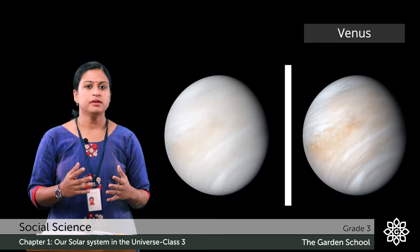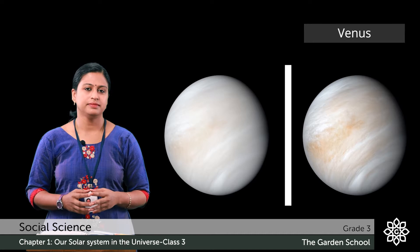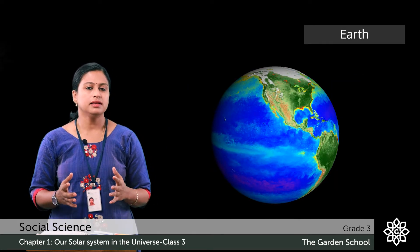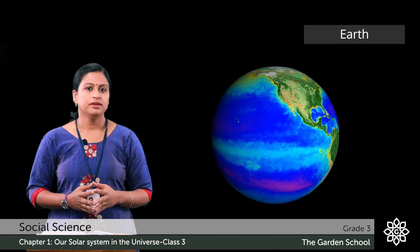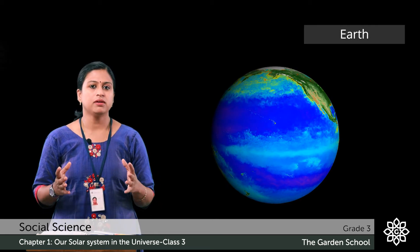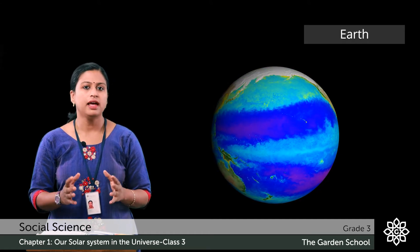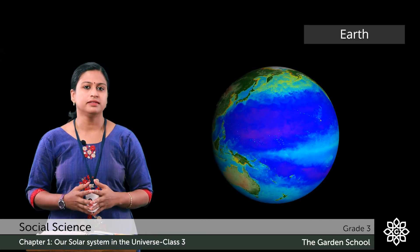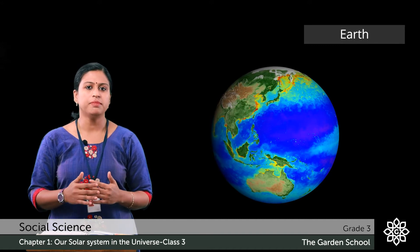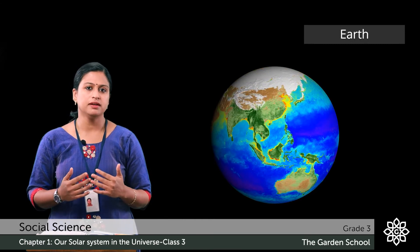Venus is sometimes referred to as the Earth's sister planet due to its similar size. Can you guess which is the third planet? Earth is the third planet. Do you know the reason why it is known as the unique planet? It is because this is the only planet in the solar system which has life on it. We live on Earth. Earth is made up of land and water and it is surrounded by an atmosphere which contains oxygen.